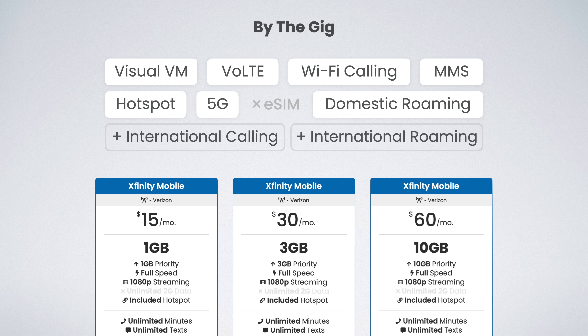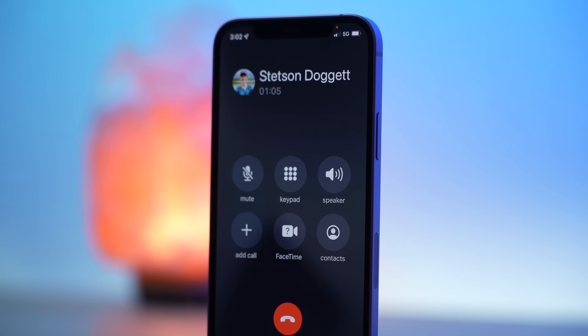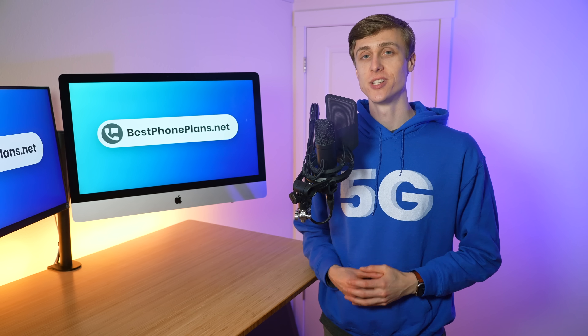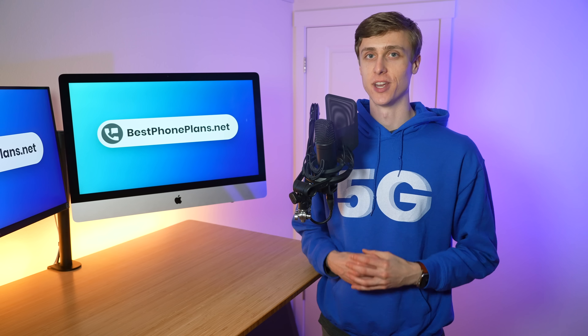The buy the gig plans support HD video streaming, mobile hotspot, and all the standard features you'd expect, like visual voicemail, Wi-Fi calling, voice over LTE, and 5G access. The buy the gig plans are great options for lighter data users and families looking for something affordable.